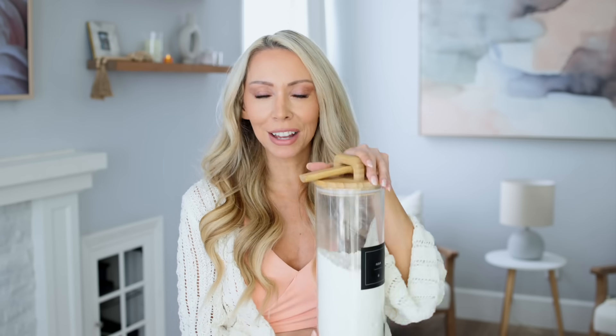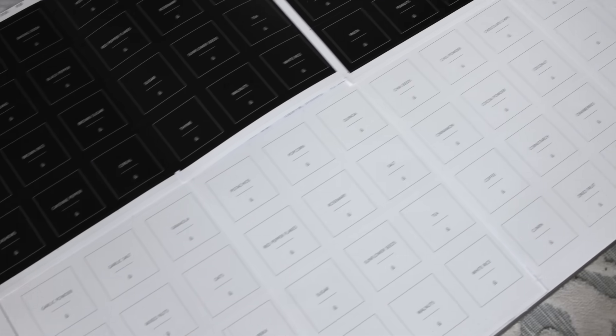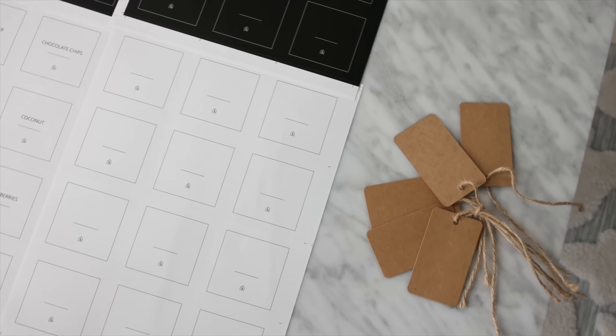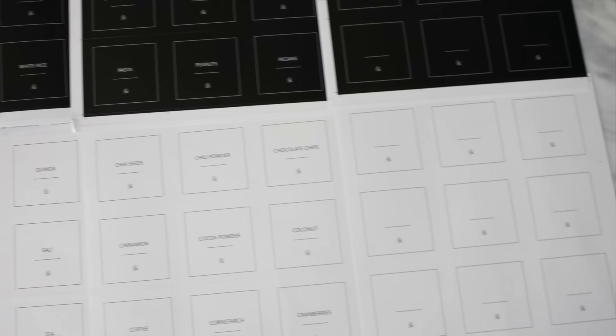I also wanted it to come with labels — pretty chic labels — so you get a whole set of labels in both black and white, and you also get some tags depending on your style. There are blank ones as well. So every morning I do the protein powder and my greens powder in these jars. It makes my life a little easier and looks pretty on my countertop.